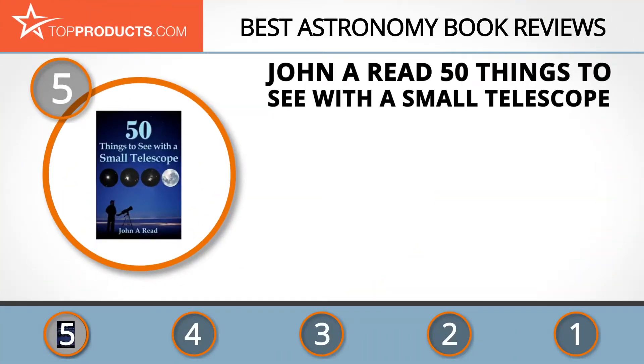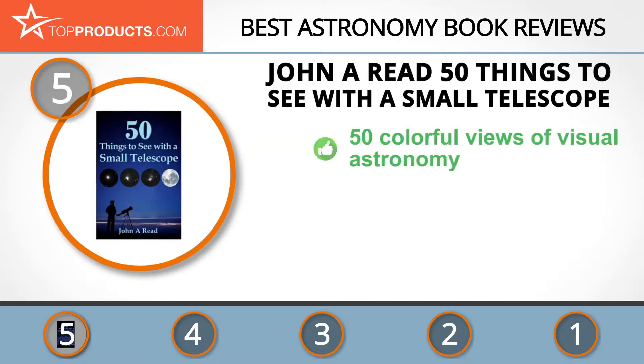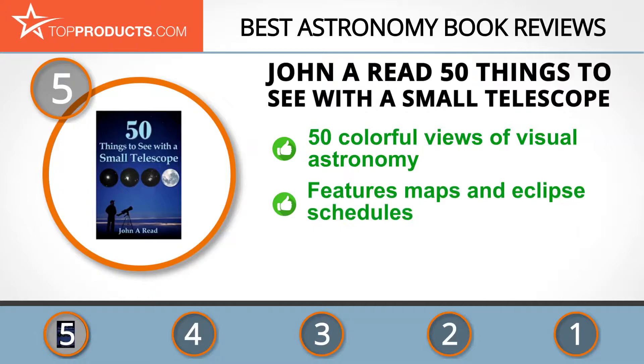At the number five spot is the John A. Reed '50 Things to See with a Small Telescope,' chosen not only for its features but also because of its budget-friendly price tag. John Reed has been an aerospace pilot and a corporate finance enthusiast.